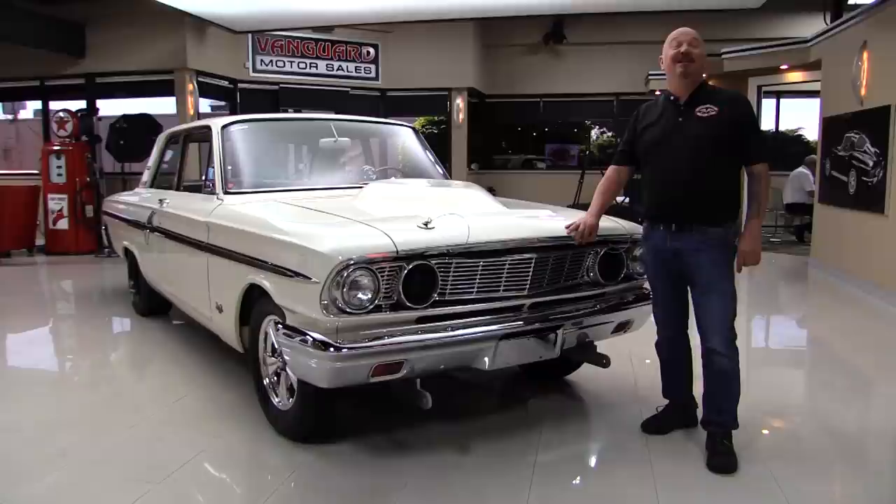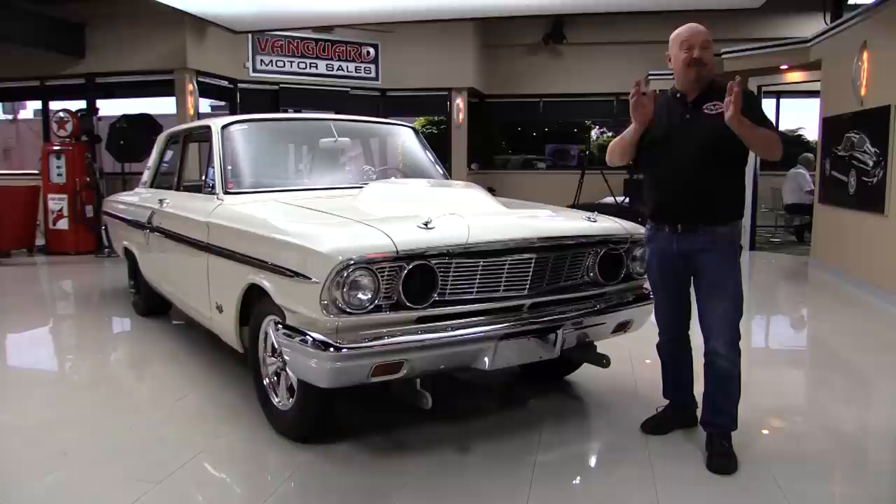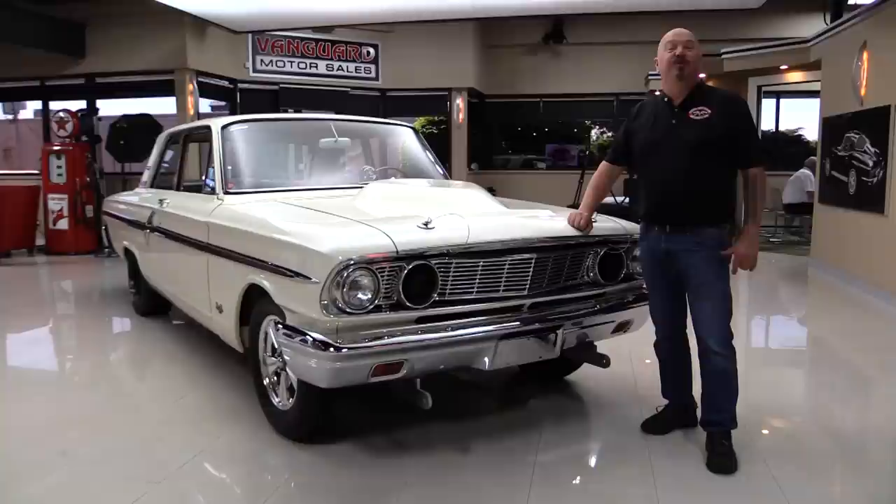Hey guys, this is Greg at Vanguard Motor Sales. This is a 64 Fairlane and this baby's been turned into a Thunderbolt. It's got a 427 under the hood, it's got the correct top loader trans, it's got the Econoline seats, it's got the swing arm suspension on the rear end. The car is amazing and you're gonna love checking it out.